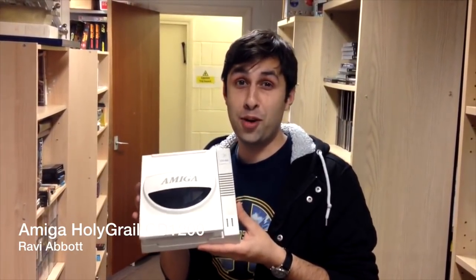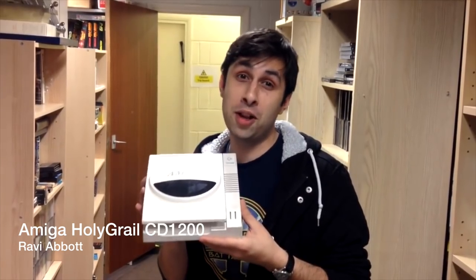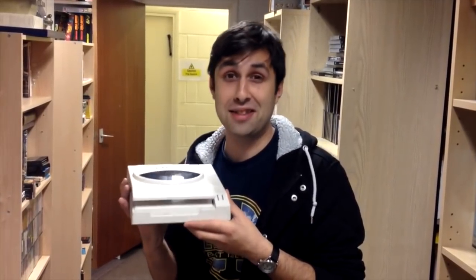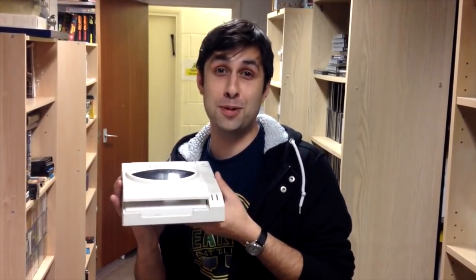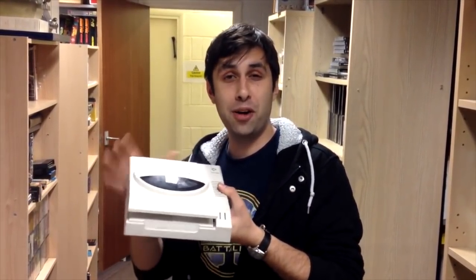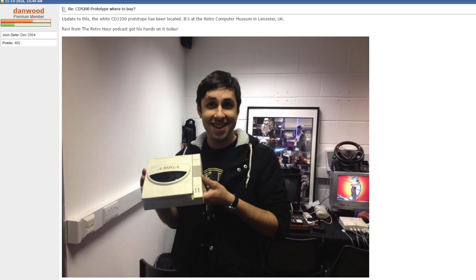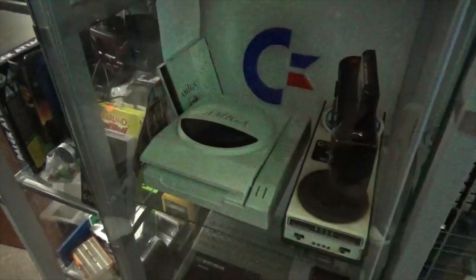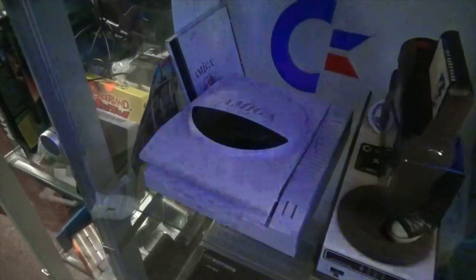The owners of the museum knew that this drive must have been something pretty special as they had no idea what it was initially, and the drive was actually sitting in storage at the back of the museum. After Ravi got a bit of a tour around there, he made a short video on this and they made a couple of forum posts talking about this discovery. Interest started to rise and the museum did some more research on the story of the CD-1200, then moved that prototype into its rightful place in a display cabinet in the main museum.